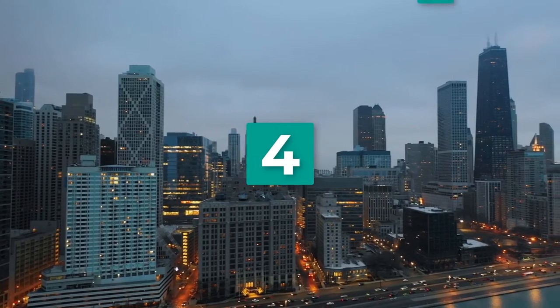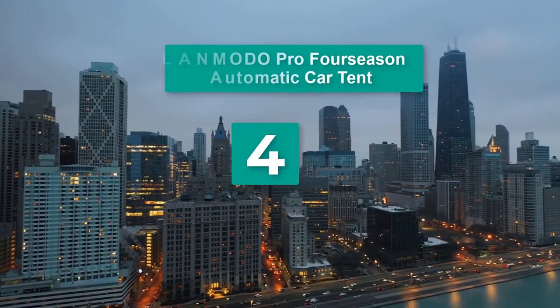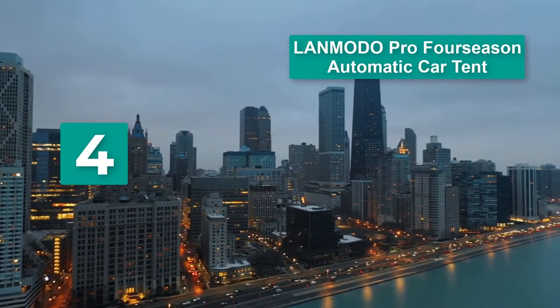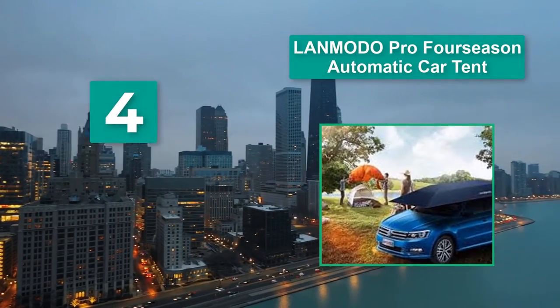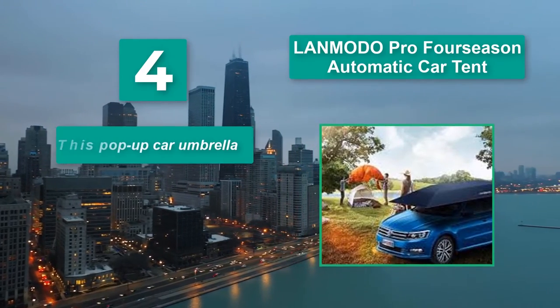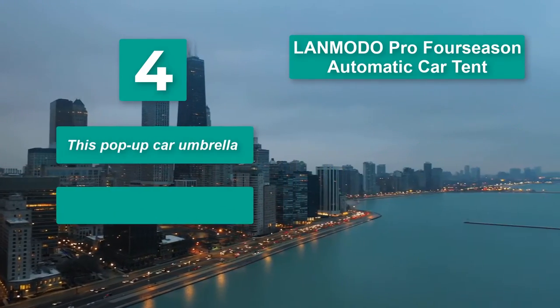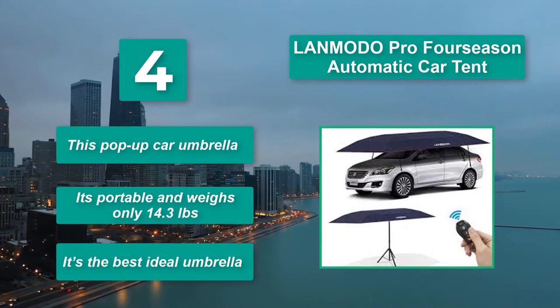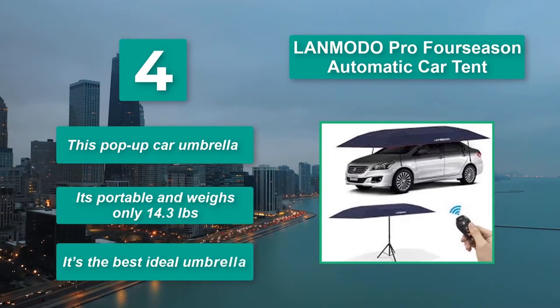Number 4: Land Moto Pro 4 Season Automatic Car Tent. Having it, you will not worry anymore when you park your car in a place without shelter. This car umbrella is made of durable Oxford cloth. This pop-up car umbrella is portable and weighs only 14.3 pounds. It's the best ideal umbrella.